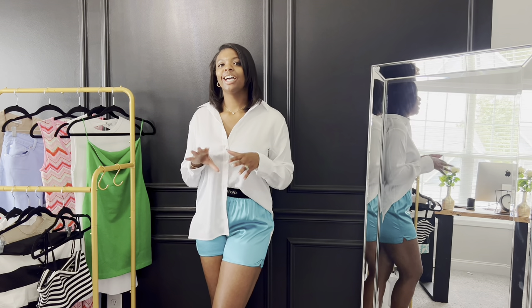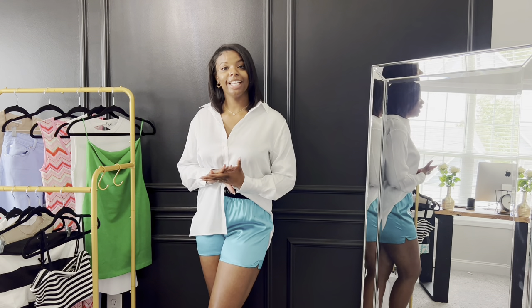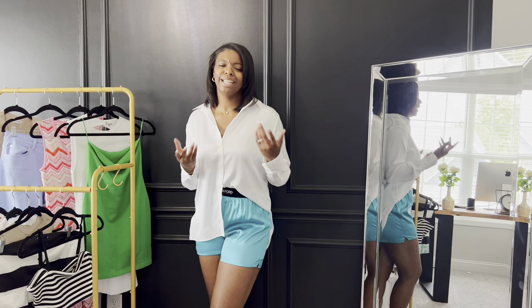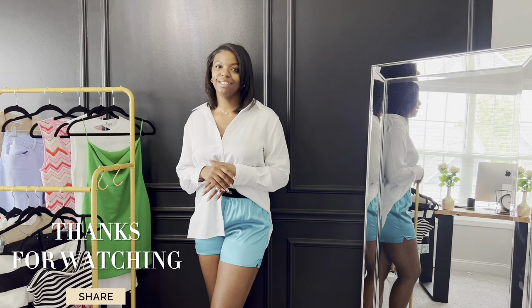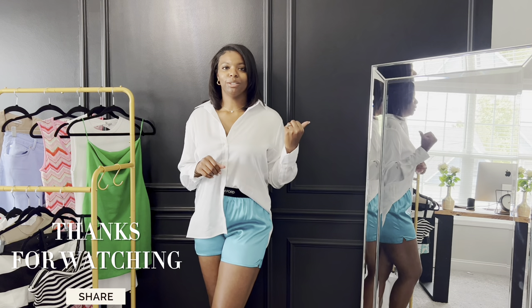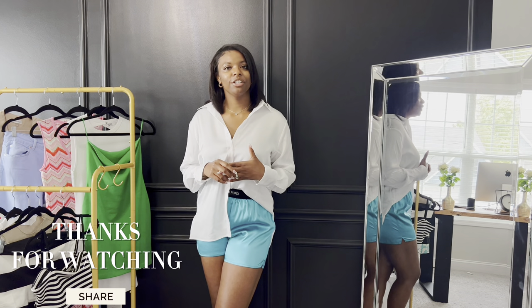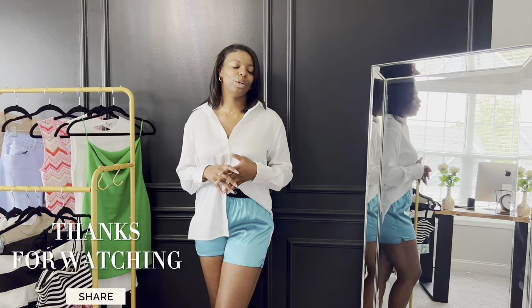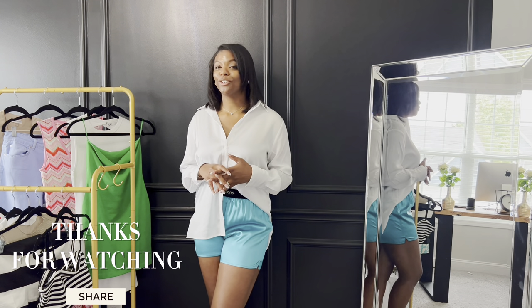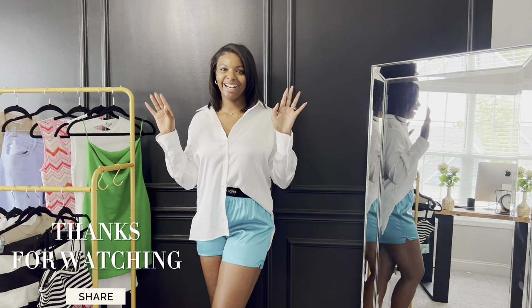We've made it to the end — thank you so much for tuning in to my most recent haul and birthday gifts! If you have any questions, drop them in the comments. Let me know what you loved from today's video. If you missed my vlog, go back and watch it, and click the link for my home interior content. Until next time, I'll see you guys later — bye!